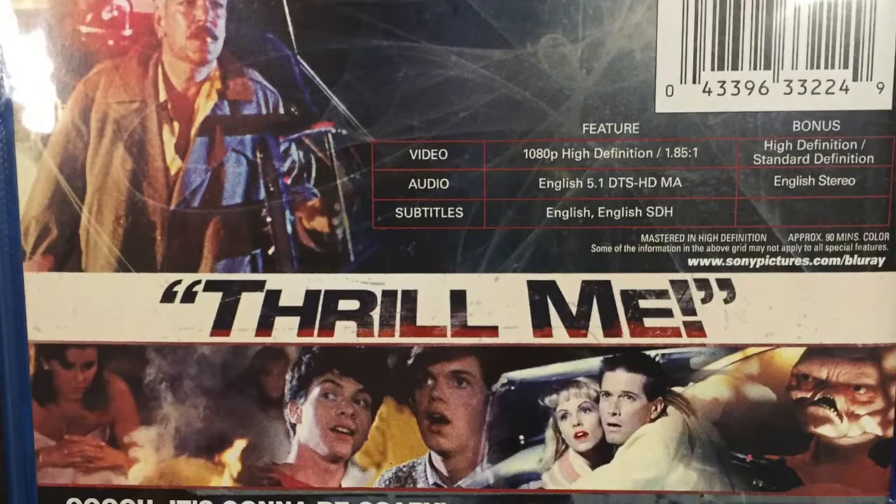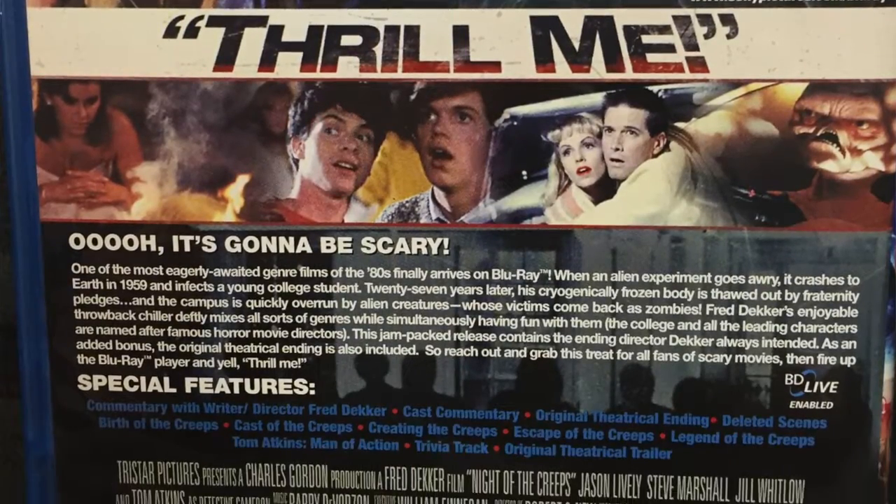I highly recommend this Blu-ray because it's a great value. There's a lot of behind-the-scenes content — you've got several featurettes including one with Tom Atkins talking about his acting career, which is wonderful. You also get the original theatrical trailer, so it's just jam-packed with extra features. I highly recommend this. Go ahead and fire up your Blu-ray player and say 'thrill me.'